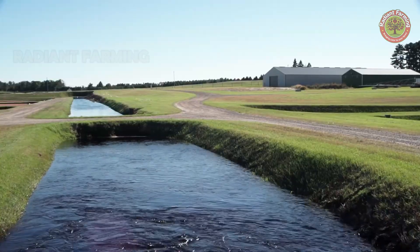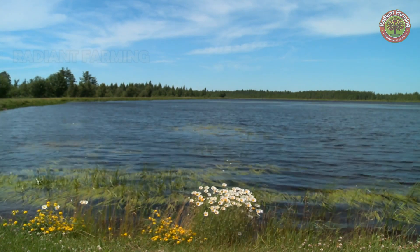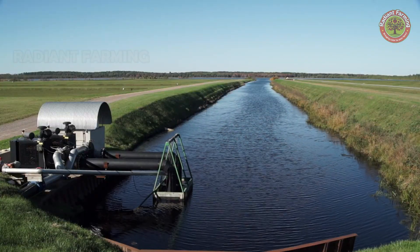Cranberries require a large amount of water — not just for growth, but also for the harvesting process. The first time water is used is in December, during winter, when the plants are dormant, and water acts as a blanket to insulate the bushes from harsh frost.